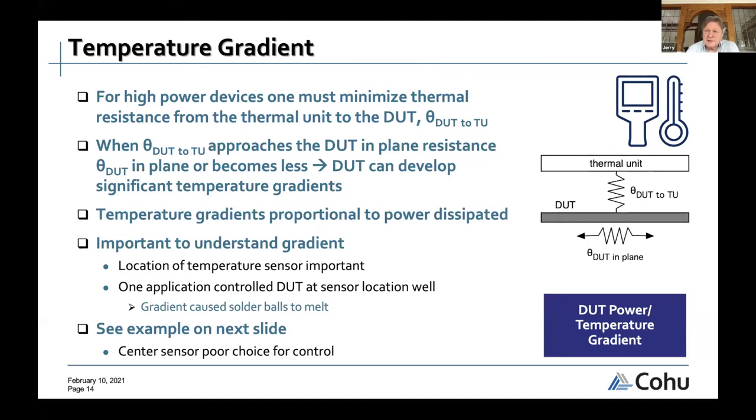Another concern is that thermal sensors in devices under test are often an afterthought by chip designers. One example: solder balls on a device were melting during test while the temperature sensor reading showed rock-solid control at the set point. The gradient on the device was so large that the solder balls melted even though the controlled sensor was at the correct temperature.